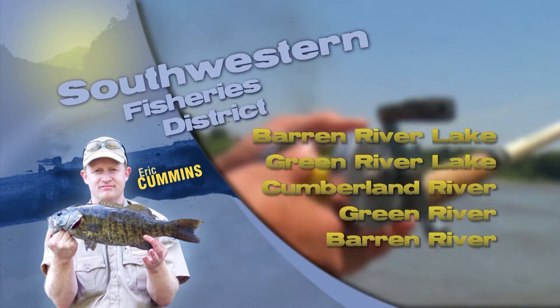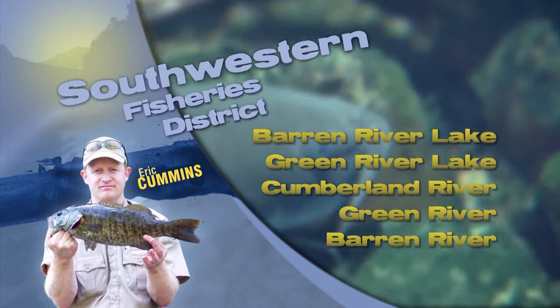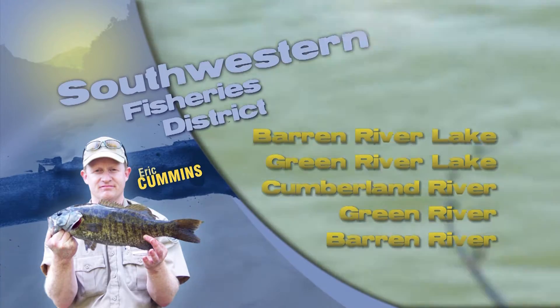To take advantage of some recent trout releases, fish Three Springs Lake in Bowling Green or Fagan Branch Lake near Lebanon. As always, good luck and good fishing. Be sure your life jackets got your back.